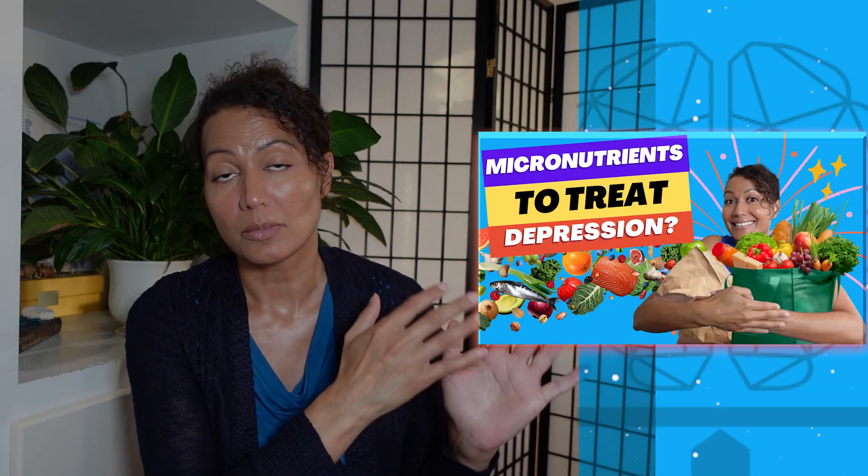Welcome back. In today's video, we're going to be talking about the key nutrients for optimal brain health. In our video on how micronutrients treat depression, we talked about how micronutrients are essential to mental health, brain health, and overall health, and how micronutrients can actually be used in clinical doses to treat depression. Today, we're going to be covering the top five nutrients that are required for optimal brain health.